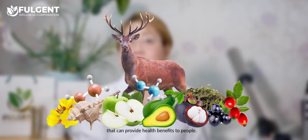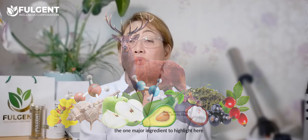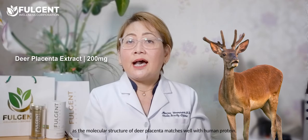Vojent Placenta has 12 powerful ingredients that can provide health benefits to people. One major ingredient to highlight is the 200 mg deer placenta extract, which is Swiss-sourced and is widely regarded as the best grade, as the molecular structure of deer placenta matches well with human protein.